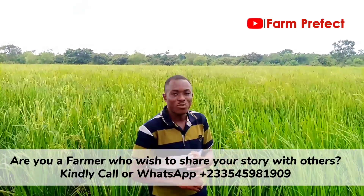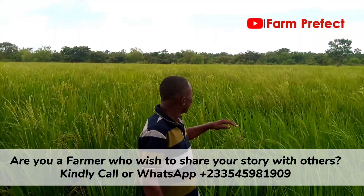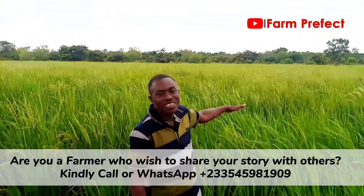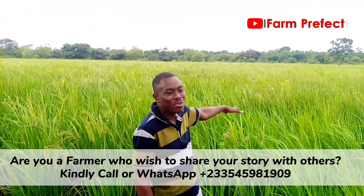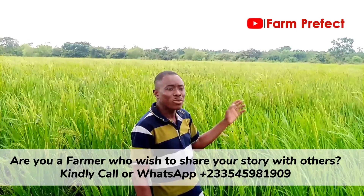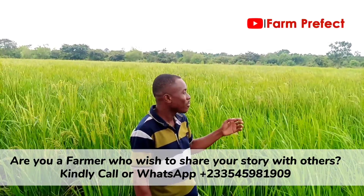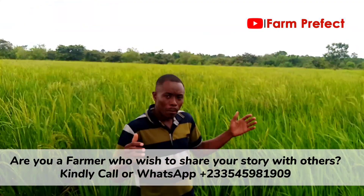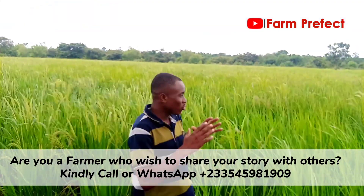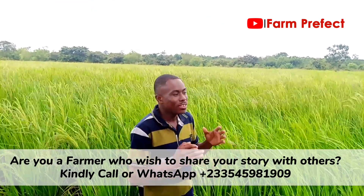We are on this farm today, family and friends. This belongs to one of my uncles. He is busy at the moment so he wouldn't be able to talk to us, but I have a golden experience in rice farming and I want to share with you. Basically, this butterfly variety of rice takes about four to five months to be ready.